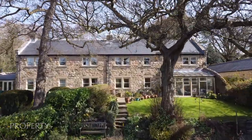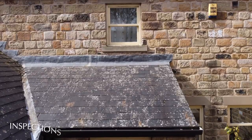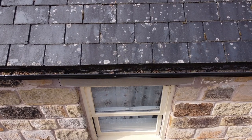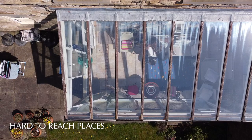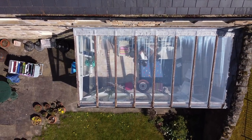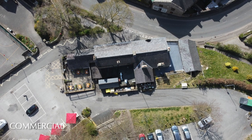Drone photography — whether for sales, for roof inspections, looking at hard-to-reach places like the top of glass roofs, conservatories, or for commercial planning purposes.